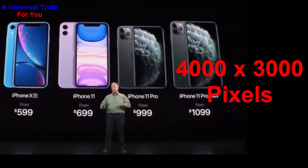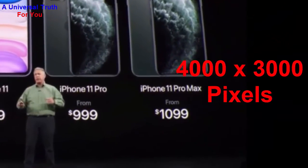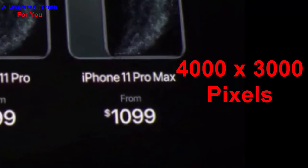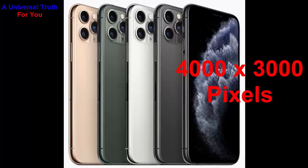The image resolution is 4000 by 3000 pixels with settings including exposure compensation, ISO control, continuous shooting, HDR mode, digital zoom, optical zoom, auto flash, fast detection, touch to focus, and excellent video recording features with optical image stabilization.